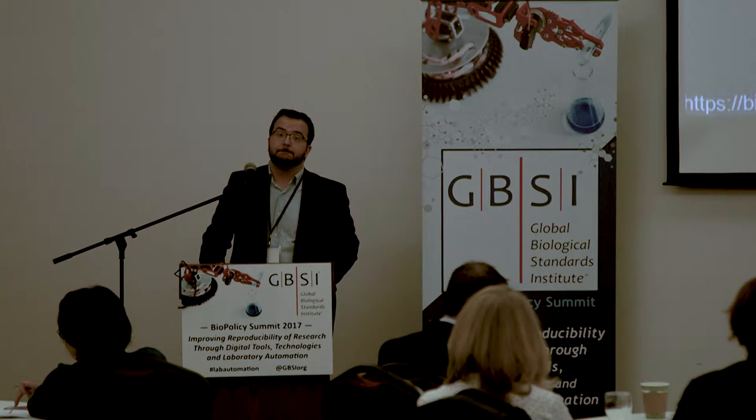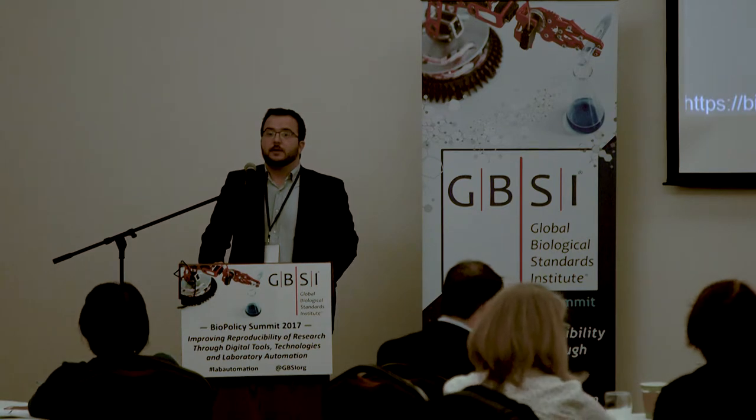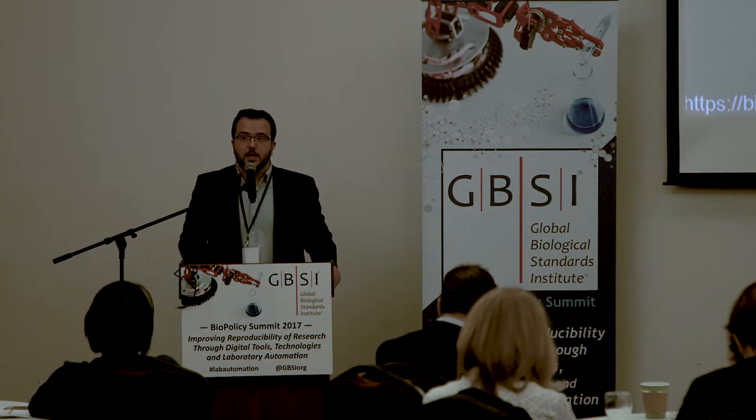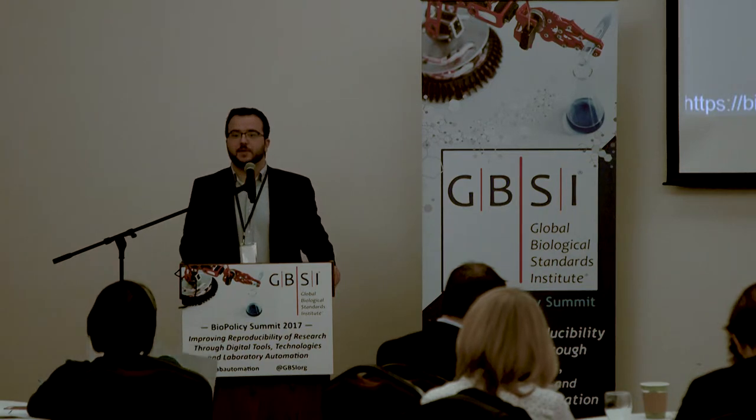Audience: Is there going to be a version for academics, or is pharma the only focus? Charles: We have collaborations, in particular with the Sanger Institute, which are going to become public imminently. We do have partnerships with some academic centers. The tricky part is funding — that's why we're starting with pharma. My ideal scenario would be that this would be available almost for free for academics, and we're trying to figure out how to do that.